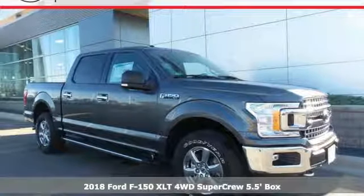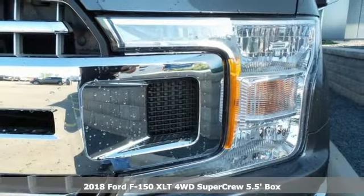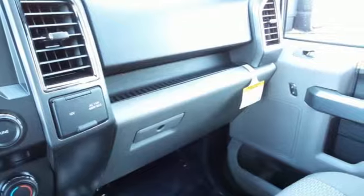Here's a 2018 Ford F-150. Job after job, this truck is always ready for the next project. You'll look forward to every drive with features like these.